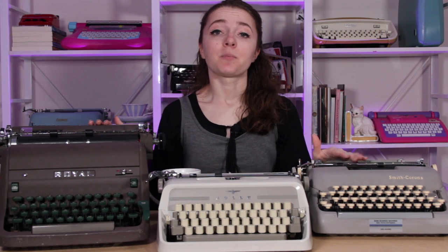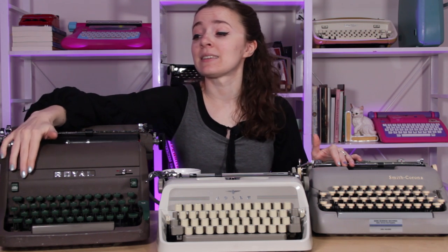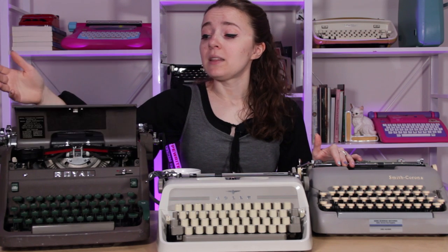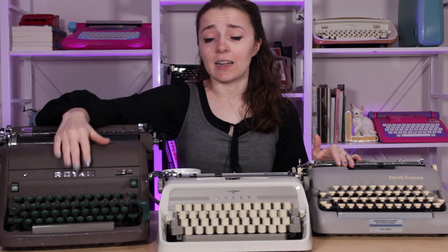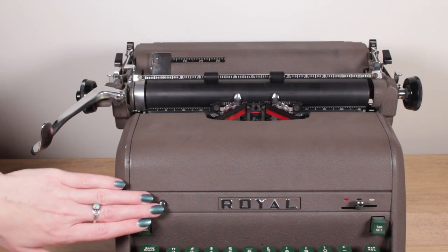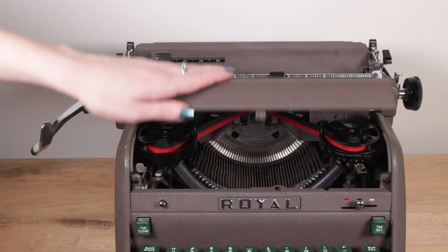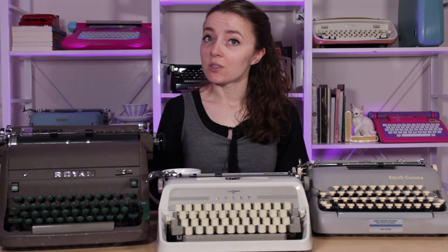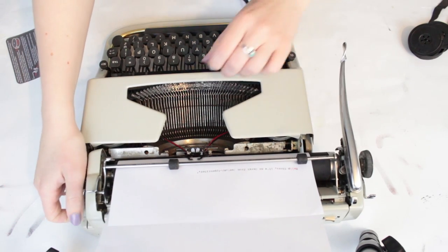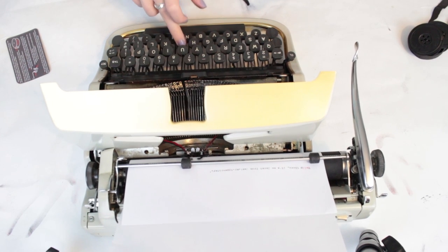As far as features go on typewriters, I have always loved the pop-top on Royals. I just think you can't beat that — look at how much fun that is. I love finding it on Royal typewriters. I used to think it was only on the Futuras, but I've learned that there are a lot of other ways this pops up. It's also on Underwood machines, though on some models it's not as spring-loaded as it is on the Royals. I really love that feature — I've always loved that feature.